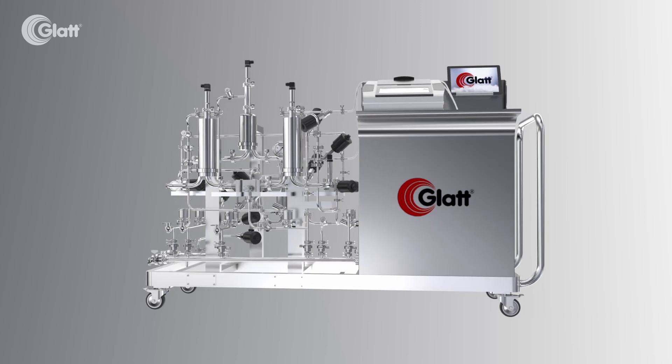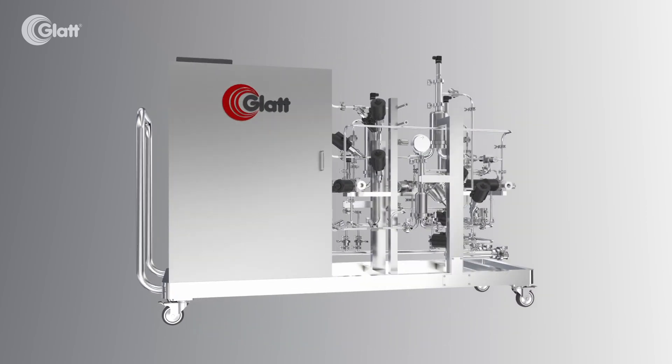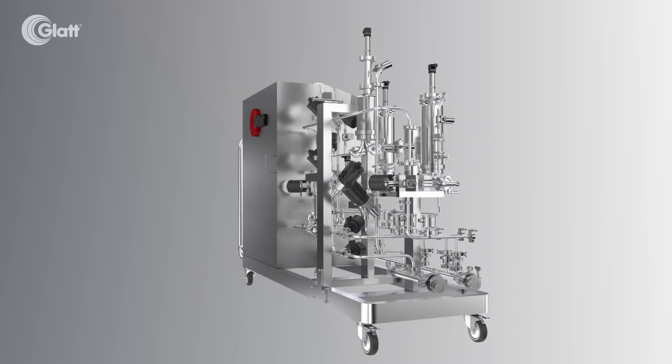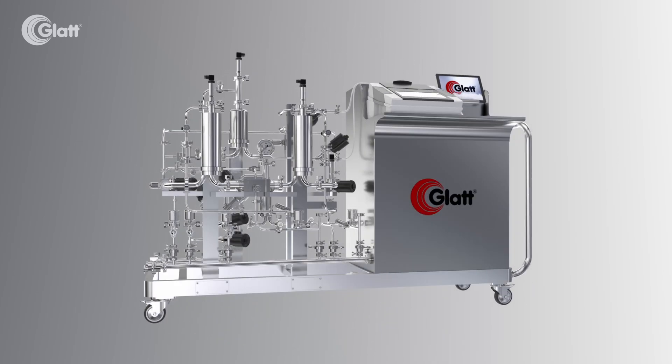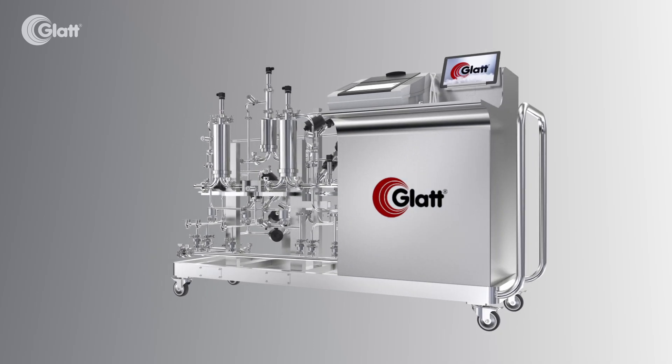With stringent regulatory guidelines and increasing focus on patient safety, PUPSIT has become a non-negotiable step in pharmaceutical manufacturing. By verifying filter integrity at both pre-use and post-sterilization stages, manufacturers can significantly reduce contamination risks and ensure compliance with global regulatory standards.